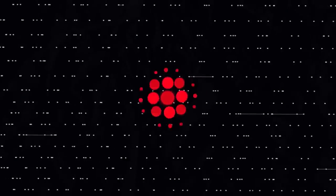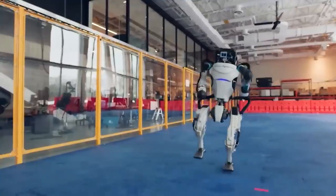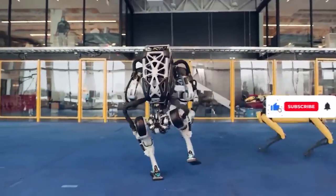But before that, hello and welcome to Robot Future, where we fill you in on every thrilling discovery and mind-blowing insight in the world of robots, AIs, and future technology. So consider subscribing and hitting the bell notification for a ton of exciting robot content coming your way. Now, without further ado, let's get into the video.